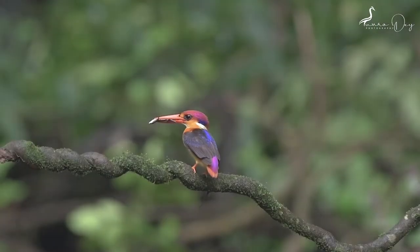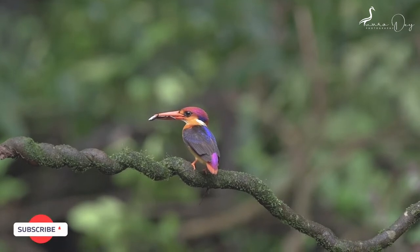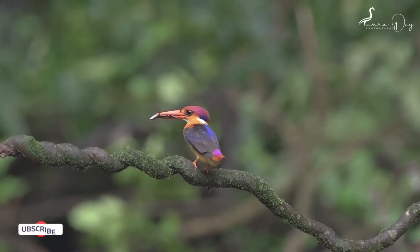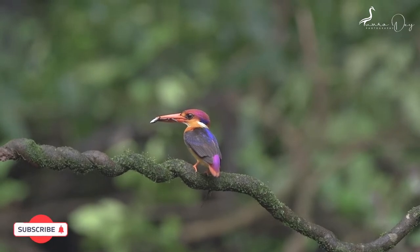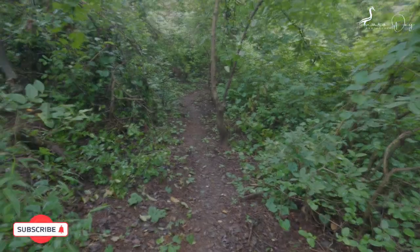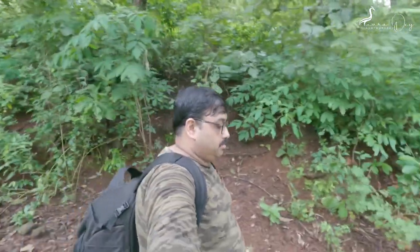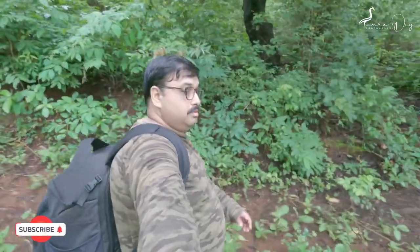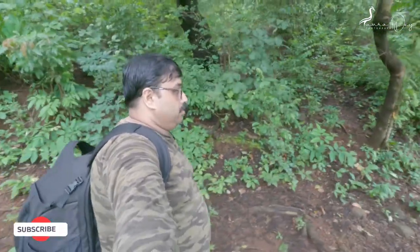The Oriental Dwarf Kingfisher is one of the most beautiful and photogenic birds. Unfortunately, they are also one of the most difficult birds to photograph in their natural habitat. I tried my level best to capture it in its natural habitat. Hope you all will enjoy it. If so, then please like my video and subscribe for more.